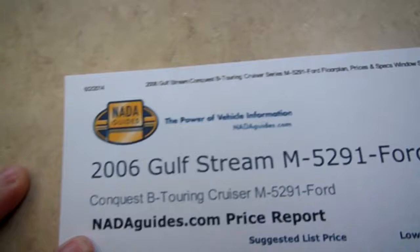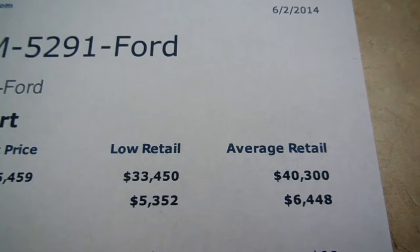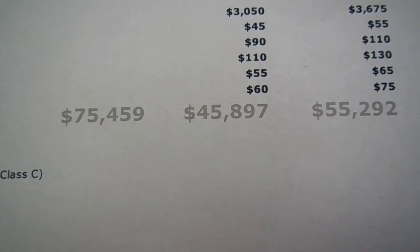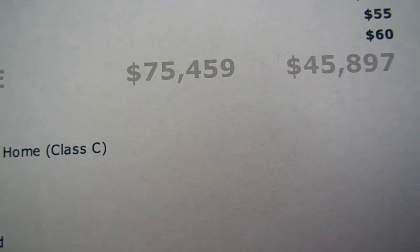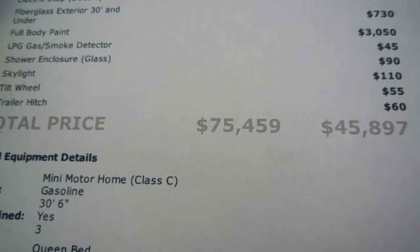I've got the current NADA right here — model 5291 Ford. Base book with the miles is almost $47,000, and that's just base book with no options. The full-body paint when you buy these new is an option worth several thousand dollars. The cabinetry upgrade, the slide-out awnings, along with several others — you add those options according to NADA, and $75,000 is what this RV costs new without the full-body paint. That's the base price. With all options it's probably about $85,000 new — and that's in 2006, not 2014.